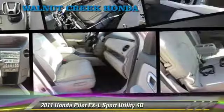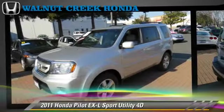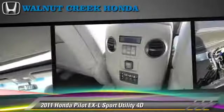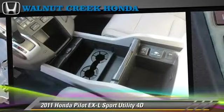The 2011 Honda Pilot EXL, powered by a 3.5-liter VTEC V6 engine, with a 5-speed automatic transmission with overdrive. This four-wheel drive sport utility vehicle, with fewer than 40,000 miles on the odometer, gets up to 22 miles per gallon.